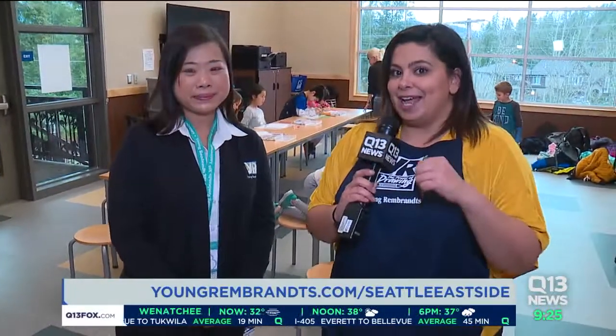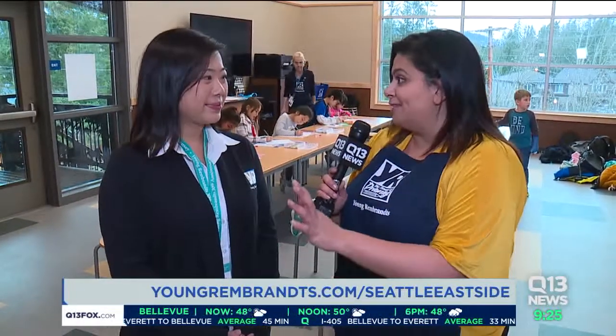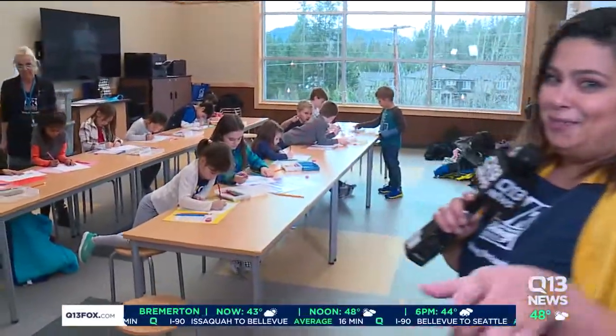Again, these students behind me at Sunny Hills Elementary School, they're going step-by-step, and they are pros. Miss Tracy's doing a very good job. So again, if you want to learn more about Young Rembrandts, youngrembrandts.com. Thank you so much for letting me barge in on your classroom, and now I'm going to go and try and draw — nowhere near as good as them. Guys, back on over to you.